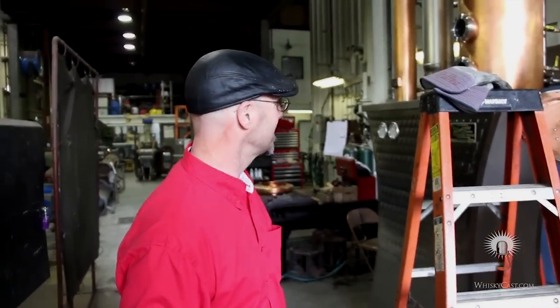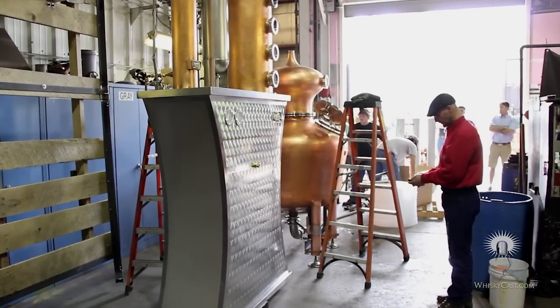Because we have low ceilings, we couldn't go with the column on top, so we have a column on the side. It's going to really be a showpiece — other distilleries in our neck of the woods are going to be very jealous.